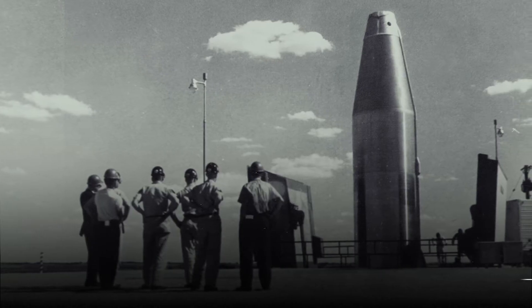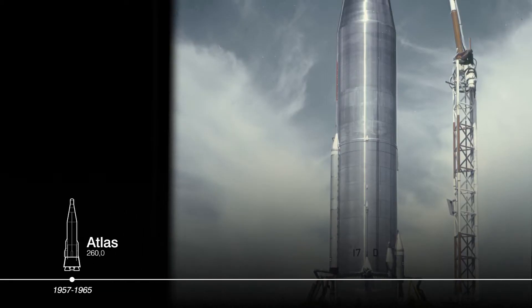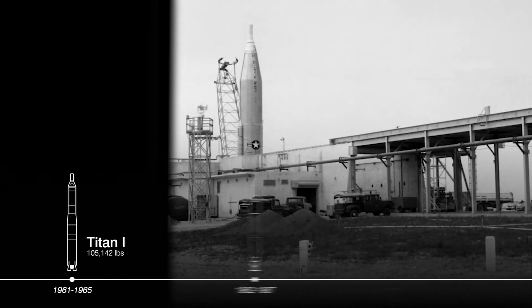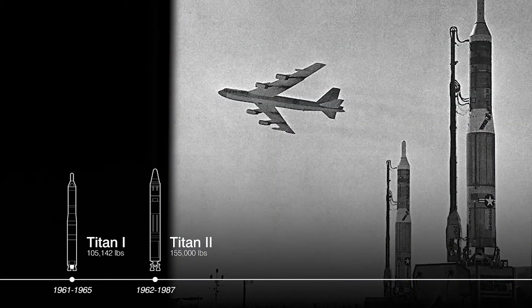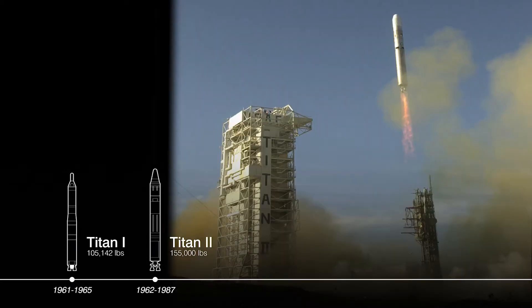On alert since 1959, the first ICBM, the Atlas missile, was developed to respond to adversary aggression. The Titan I and II were the first multi-stage missiles that could strike targets outside the Atlas' range, offered twice the payload capacity of previous ICBMs, and the Titan II was the first to launch from a silo.